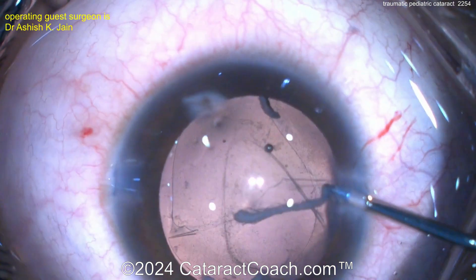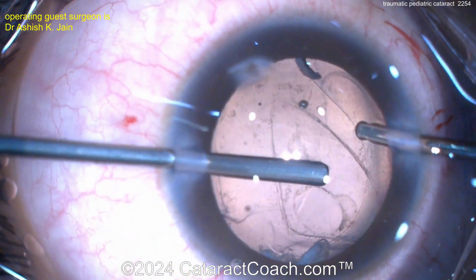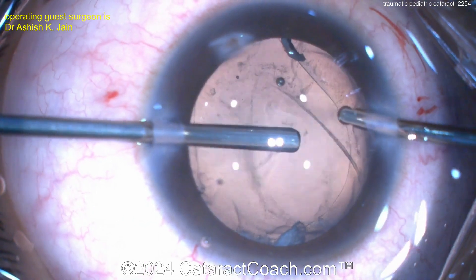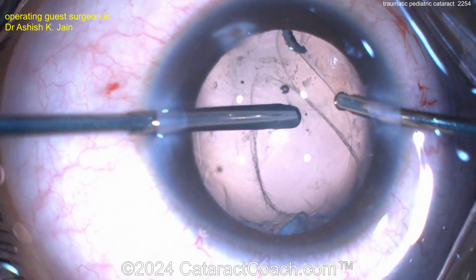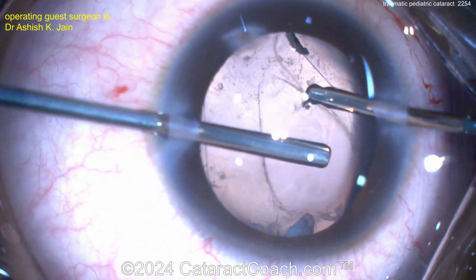Here we go — nice creation of a capsule opening in the front. Bimanual — looks like a vitrector now. Here's where I'd want to use some triamcinolone as well, just to get better visualization. Remember, the vitreous in a young person, a baby, where it's pierced, is very thick.